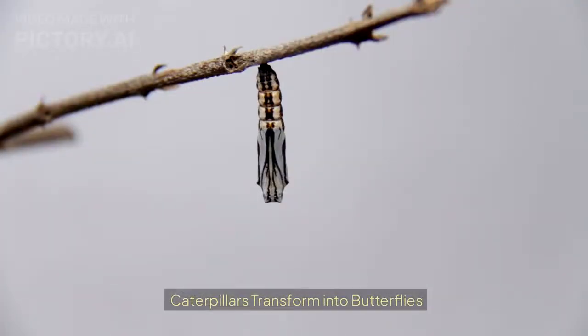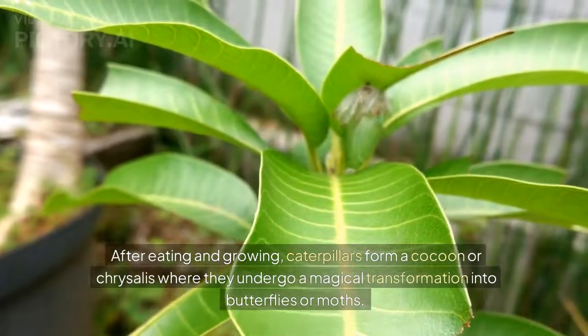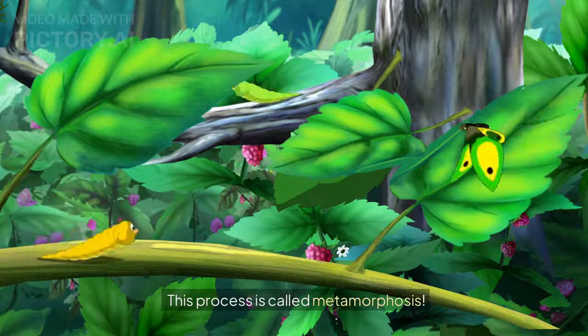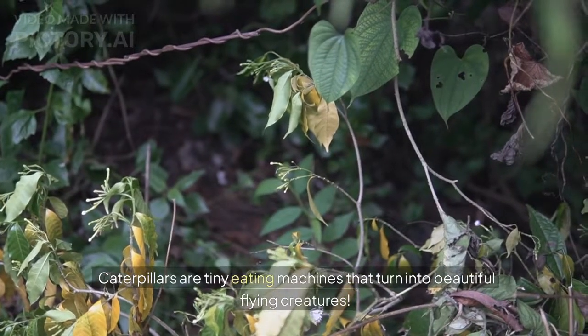After eating and growing, caterpillars form a cocoon or chrysalis where they undergo a magical transformation into butterflies or moths. This process is called metamorphosis. Caterpillars are tiny eating machines that turn into beautiful flying creatures.